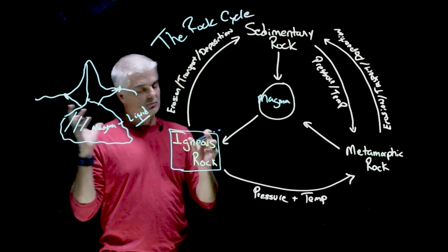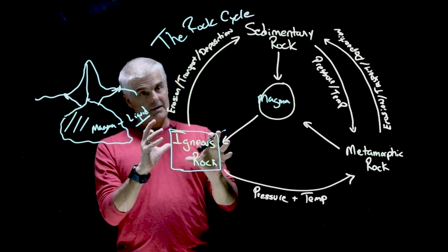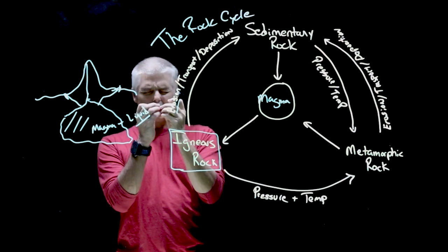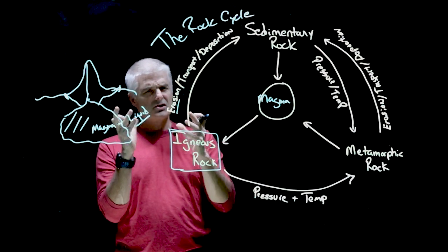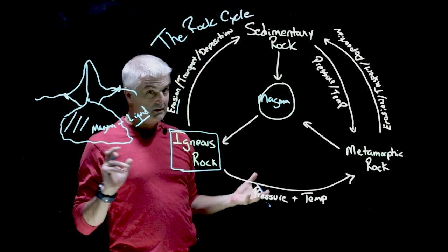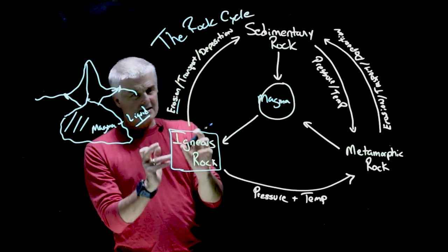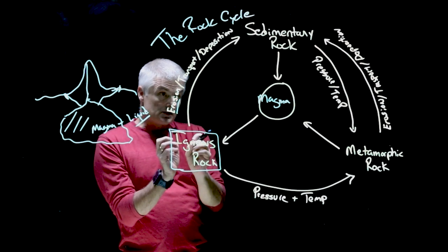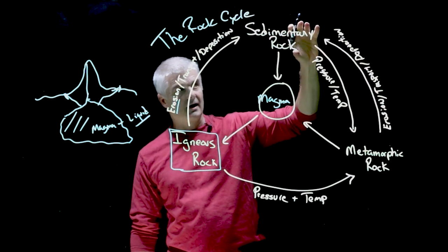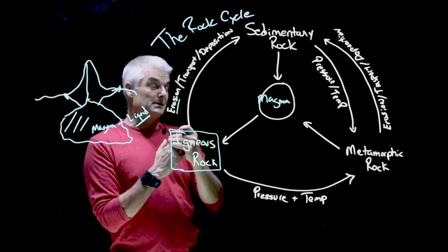That igneous rock somehow makes it to the surface — we'll talk more about igneous rocks in our next segment. Once at the surface, it starts to break down: it erodes and breaks into small pieces. Water, glaciation, and lots of things cause this to happen. Then it gets transported — maybe it flows down a stream — and deposits in a certain area. A lot of these tiny pieces of igneous rock can combine together to make what we call a sedimentary rock.